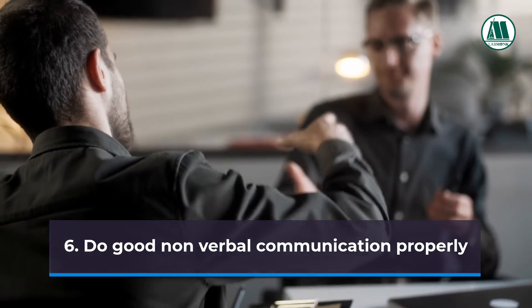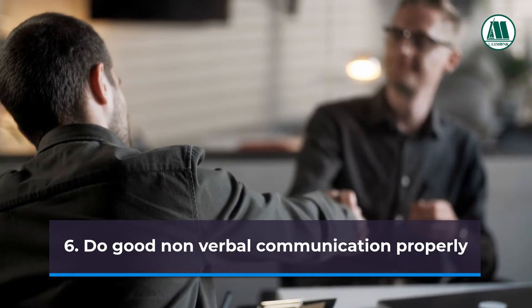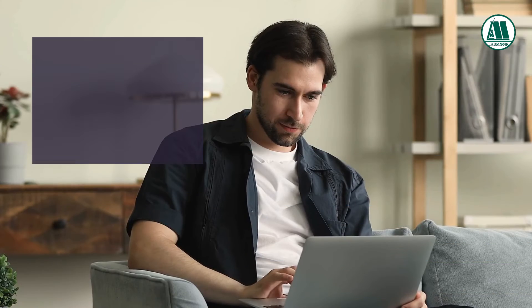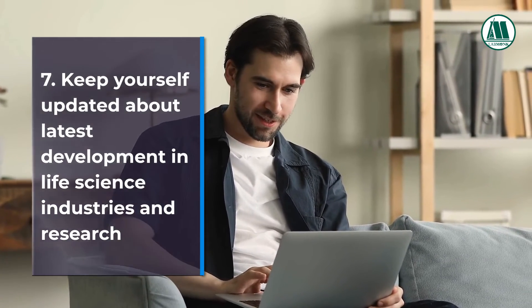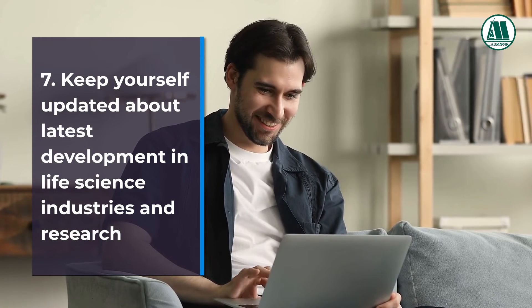Tip 6: Do good non-verbal communication properly. Tip 7: Keep yourself updated about the latest developments in life science industries and research.